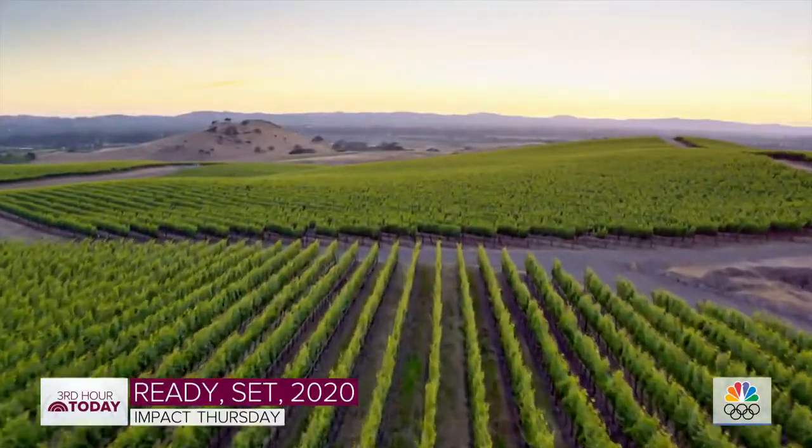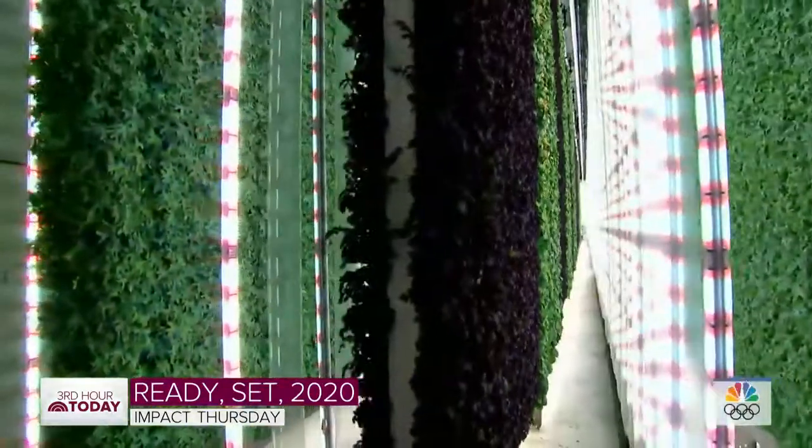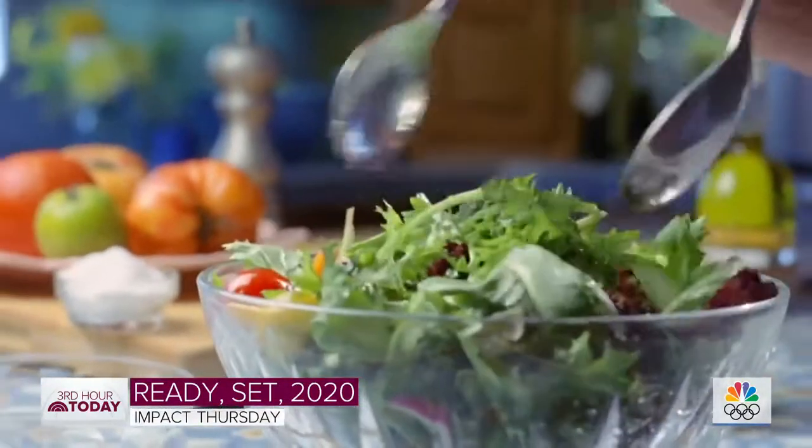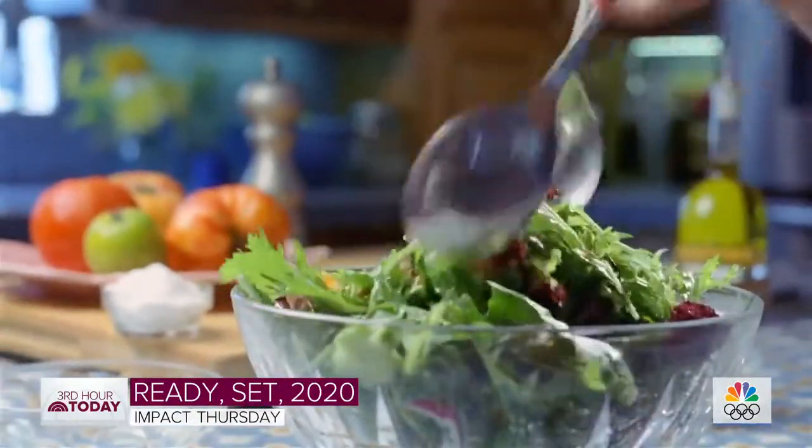According to Matt, the future of farming is already here. There are 500 communities around the world with a million or more people — we want to start there. What we know is that people want to eat more fruits and vegetables, if only they love them.